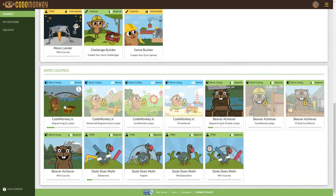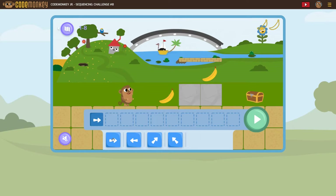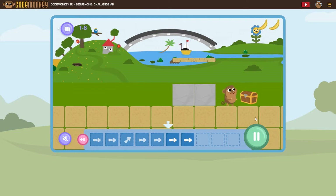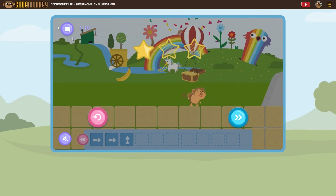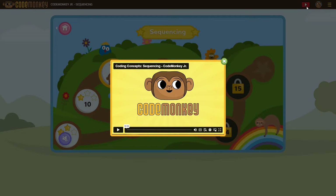Let's start with CodeMonkey Jr. for the younger kids. You just click on a course to start coding. In this game, the object is to use the arrows to help the monkey get to the chest. It's very simple for a young child to follow, but also fun to figure out. As you move along, it gets a little more challenging. If you get it wrong, you can just try again. There's also a video lesson up here that helps explain the course before your child begins.